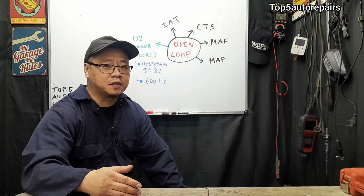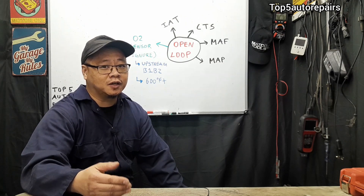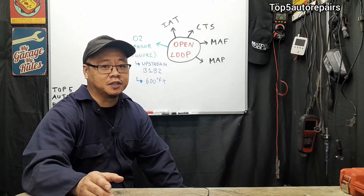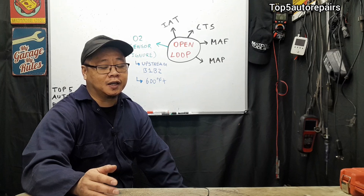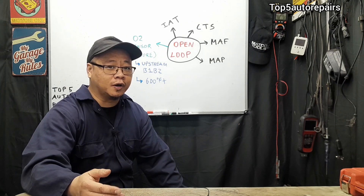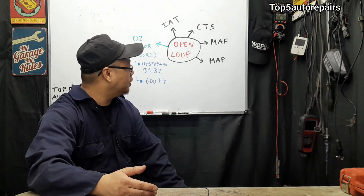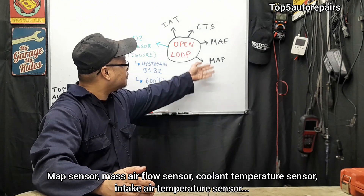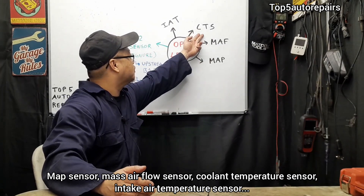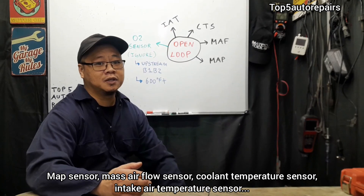Your vehicle switches from open loop to closed loop when the engine is warmed up. If it does not go into closed loop, then you're going to notice rough idle, especially when the engine is warmed up. Open loop is when you start your vehicle at cold start and the engine control module or the powertrain control module uses input from the MAP sensor, the mass airflow sensor, the coolant temperature sensor, and the intake air temperature sensor.